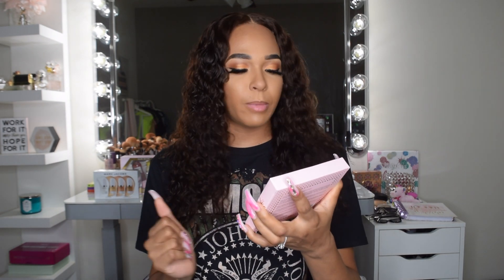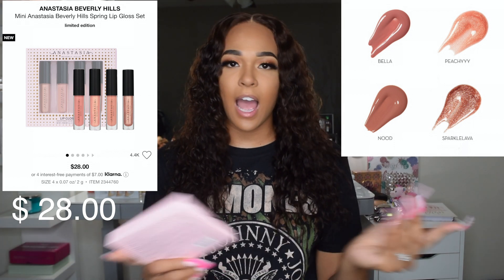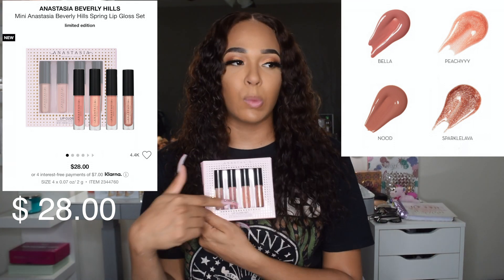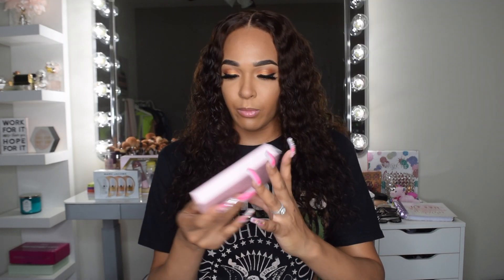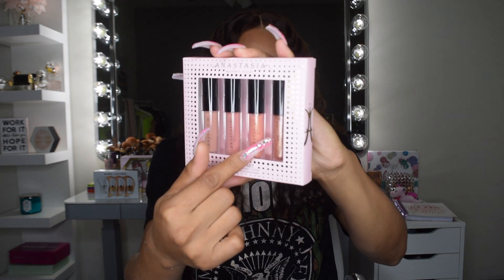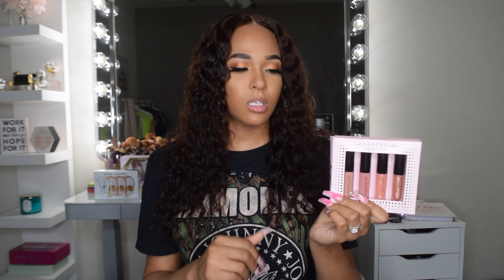The next thing I picked up during the sale was the Anastasia Beverly Hills Lip Glossic. I'm a gloss person, and I saw the swatches and thought they were really pretty. This one's really pretty — it's got like two nudes and two glitters, and I was like, okay, I need some more nude glosses, so I picked this up.